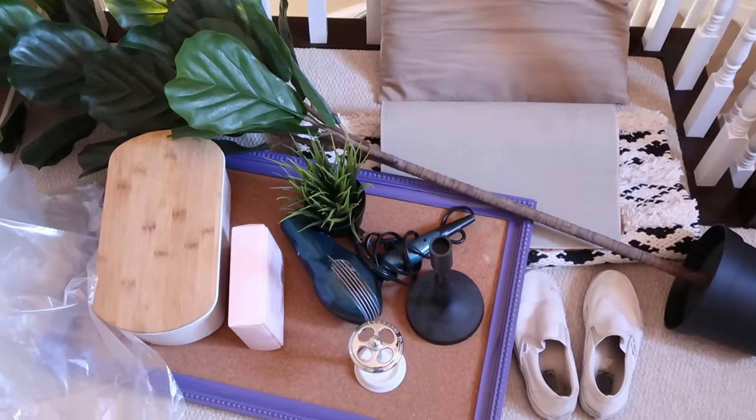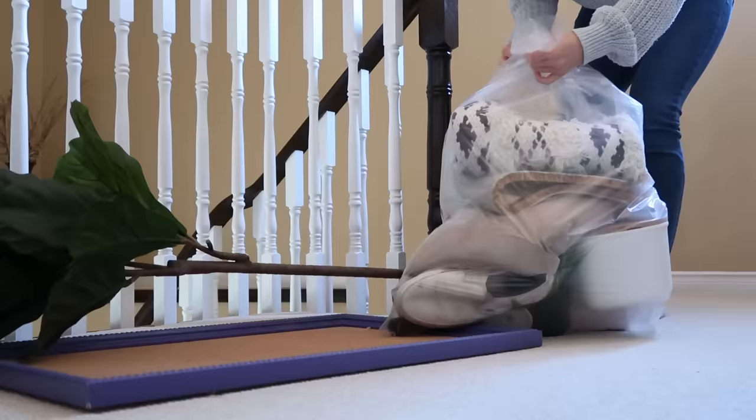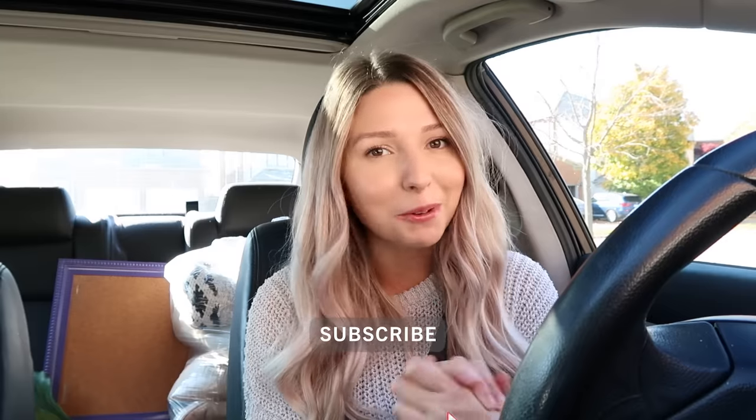I'm also bringing a bunch of stuff to donate, because if I'm going to potentially buy more things I want to get rid of some stuff at the same time. I'm going to be checking out a few different thrift stores today in different locations — that's usually how I do it. If you enjoy watching and like coming along shopping with me, make sure you give this video a big thumbs up. Let's go ahead and get to the store.